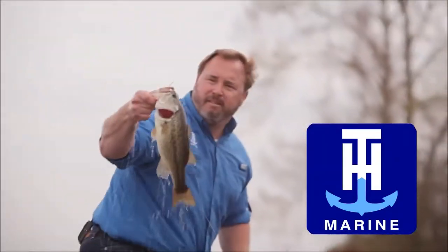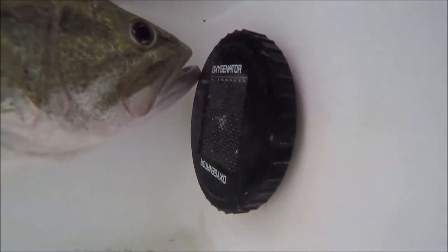You work hard to catch your fish. TH Marine has two products to ensure your fish survive. The Oxygenator injects 100% pure oxygen into your live well. That increases fish survival by 35%.